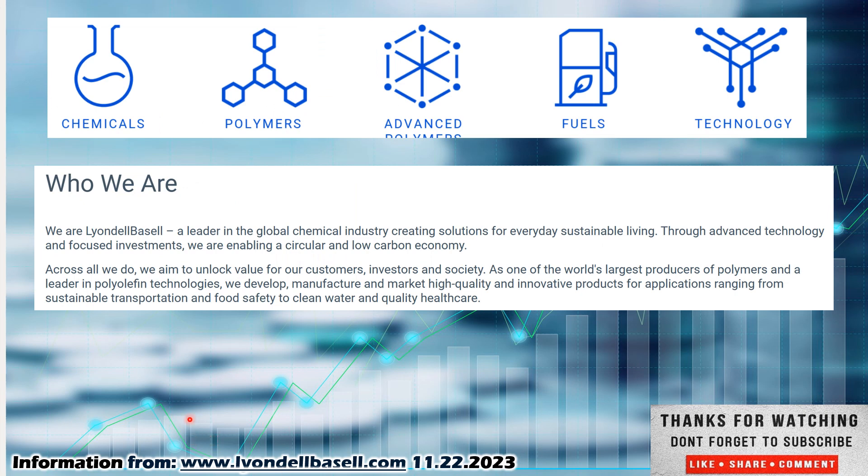If you want to know more about this company, check them out at www.lyondellbasell.com. That is their homepage where I pulled this information from.